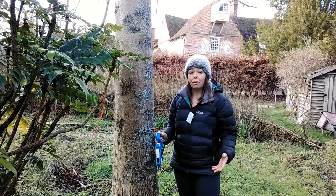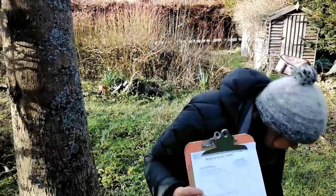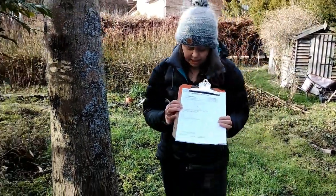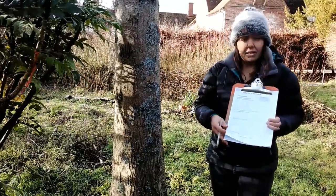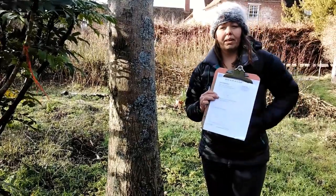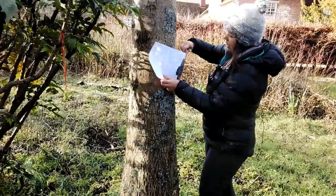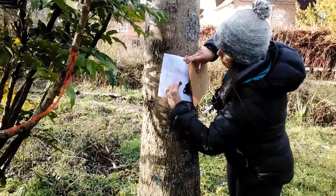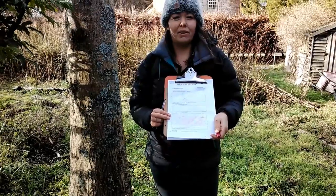Another thing we can do is a bark rubbing. You've got this on your sheet. The first thing it says is to look at the leaves and draw a picture — I've already drawn mine, a dead ash leaf sketch. Next, you can describe the bark. Then for the bark rubbing: you're going to need a crayon in any colour you like, hold the paper against the bark, and then use the crayon to scrape up and down the bark. Don't worry if you go out of the lines — that's all part of it, and then you can see the print of what your bark looked like.